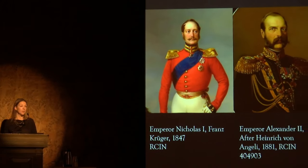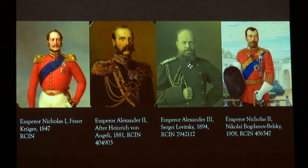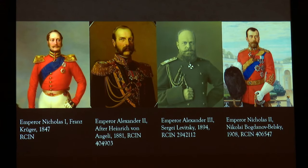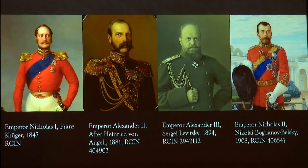During the long reign of Queen Victoria, from 1837 to 1901, four emperors ruled Russia. Nicholas I died of pneumonia, though he was rumoured to have committed suicide. Alexander II was assassinated. Alexander III died prematurely of kidney disease at the age of 49. And Nicholas II was murdered by the Bolsheviks on the 16th of July 1918, bringing to an end more than three centuries of Romanov dynasty rule. Queen Victoria died relatively peacefully of a stroke at the age of 81 on the 22nd of January 1901 at Osborne House on the Isle of Wight.